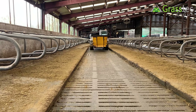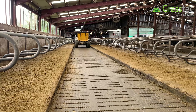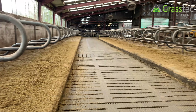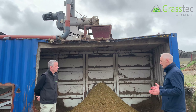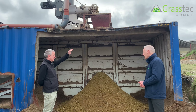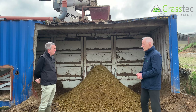Investment-wise, what's the capital investment for a system like this? Robert's system is built around an old container, but generally the complete system — the separator, a frame to hold it that can be raised to allow a loading shovel underneath — comes to somewhere in the region of £40,000 to £42,000. Ideally, where the material is dropped should be covered, as it would be important to keep the rain off it.